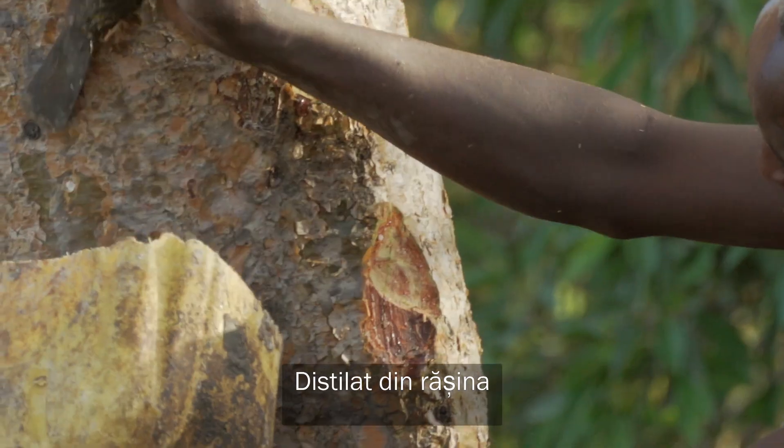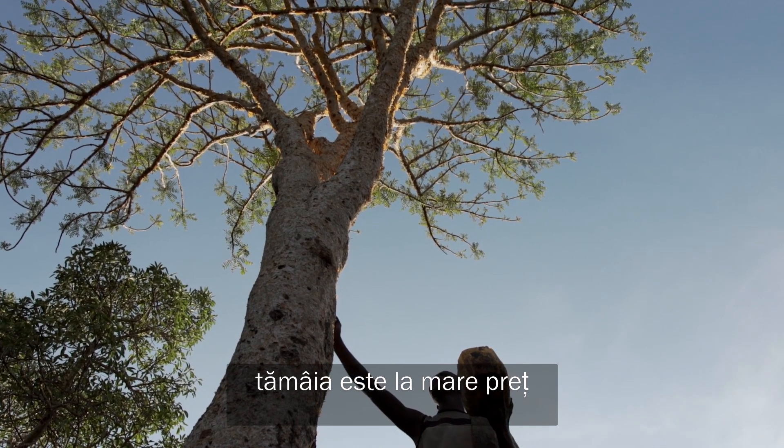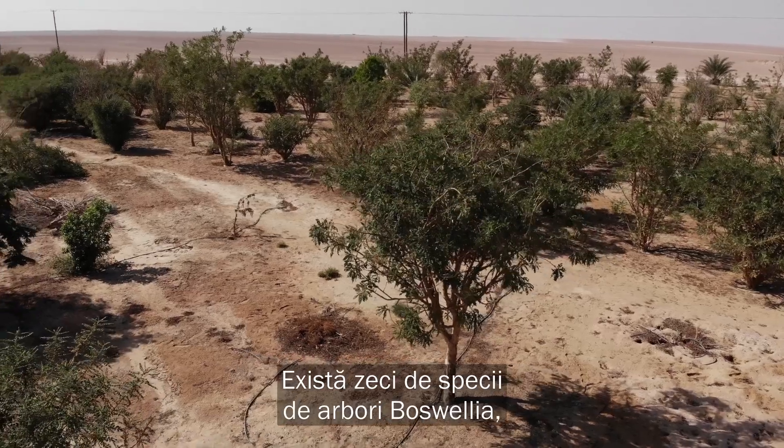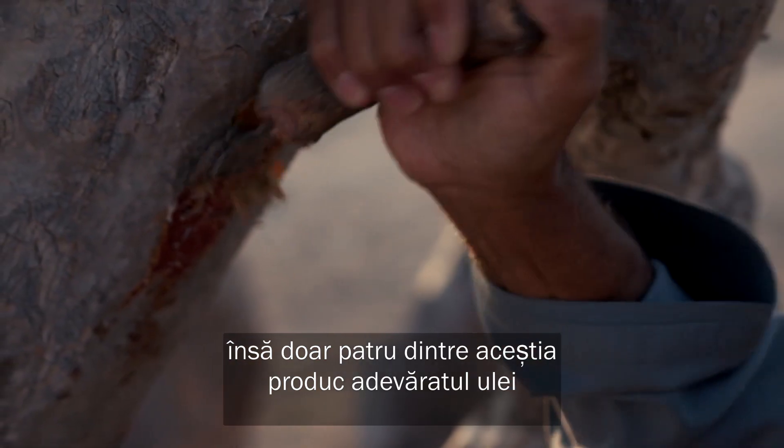Distilled from the resins of boswellia trees, frankincense has been highly valued for over 5,000 years. There are dozens of species of boswellia trees, but only 4 produce true frankincense essential oil.